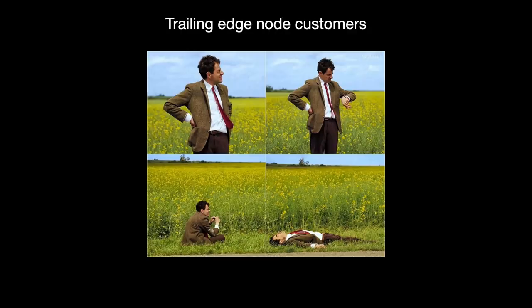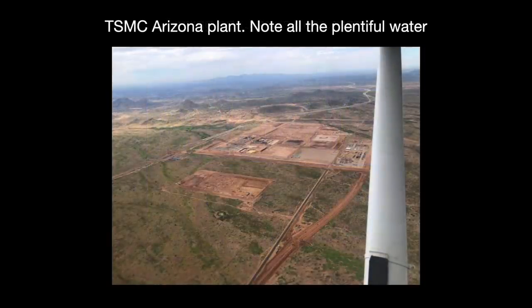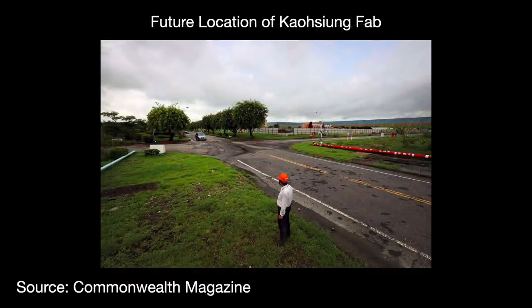Firstly, you can bite the bullet and finally build more fabs, passing the additional cost down to customers. Everyone is interested in the TSMC Arizona plant with its N5 process, but what's just as interesting is that TSMC is also building two new trailing edge fabs in Japan and Kaohsiung operating on the 28-22 nanometer node range. TSMC recently announced price increases on older nodes, and I think that's to pay for these new fabs.